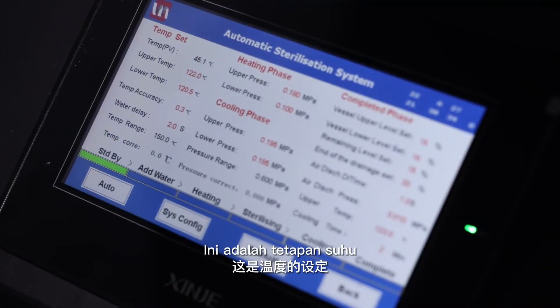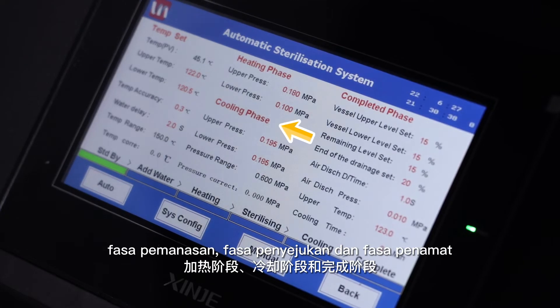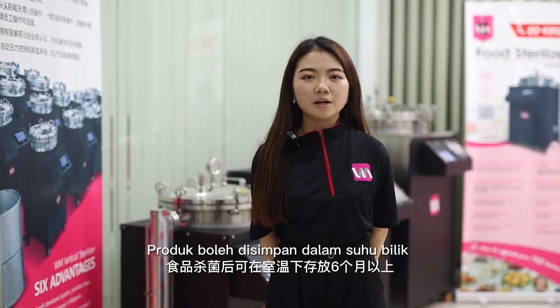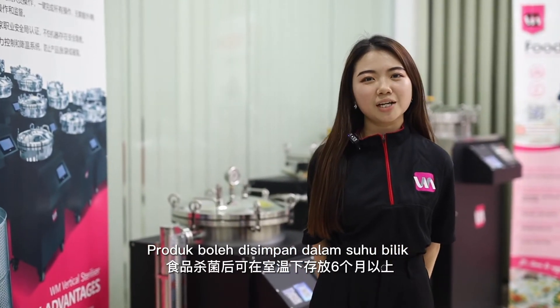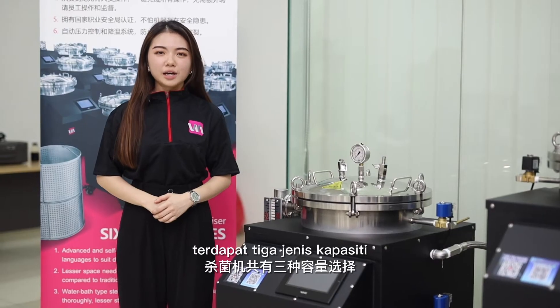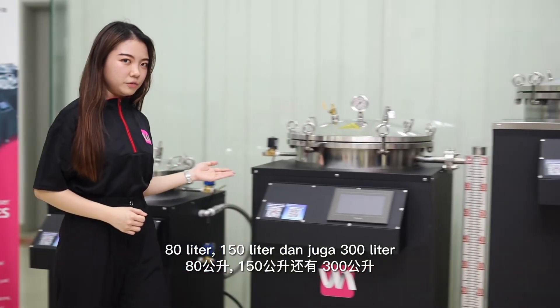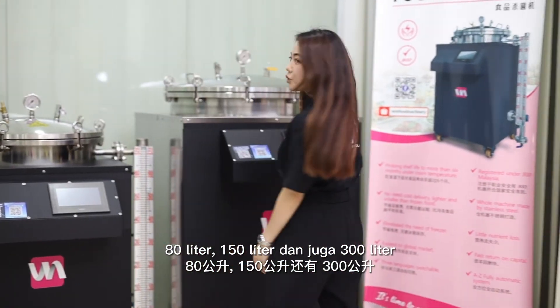Here is the setting for temperature, heating phase, cooling phase and completed phase. After sterilization, all the products can be stored under room temperature for more than 6 months. There are 3 types of capacity: 80 litre, 150 litre and 300 litre.